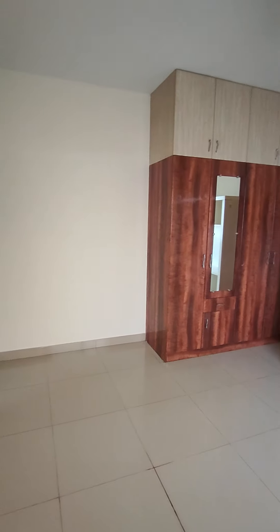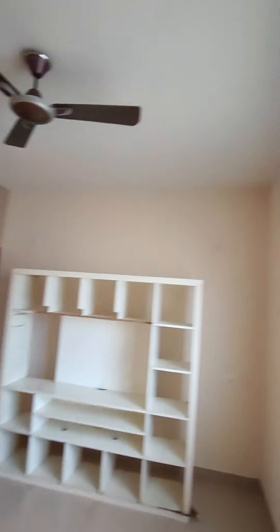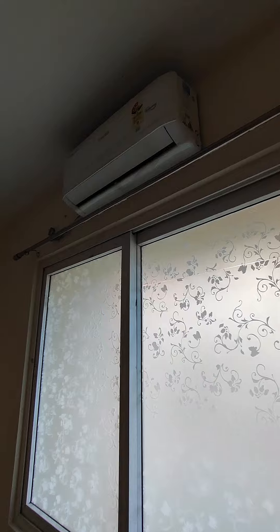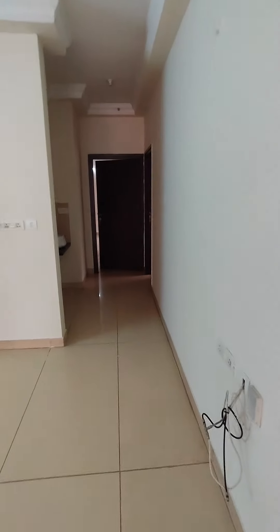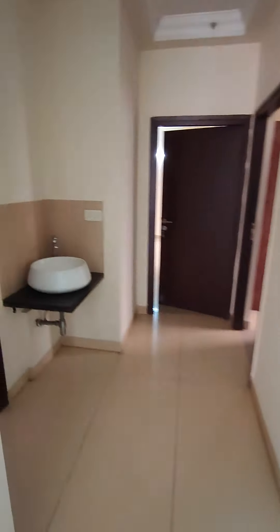The second bedroom also has wardrobes made to the loft and one Voltas air conditioner. Then we are approaching the powder bathroom, which is for guests.